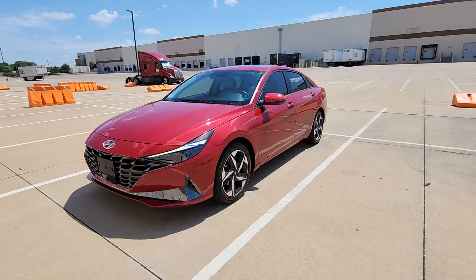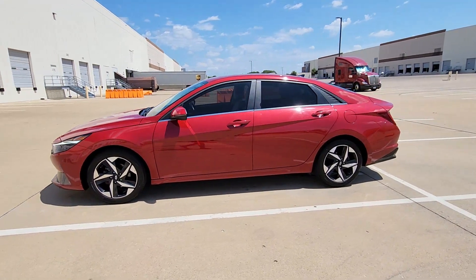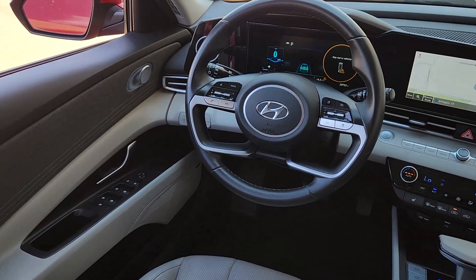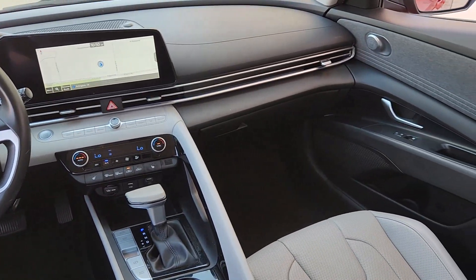The following are some of this vehicle's highlighted options: Apple CarPlay and/or Android Auto, navigation system, keyless entry, moonroof, heated mirrors, satellite radio, backup camera, Bluetooth connection, power driver's seat, and aluminum wheels.